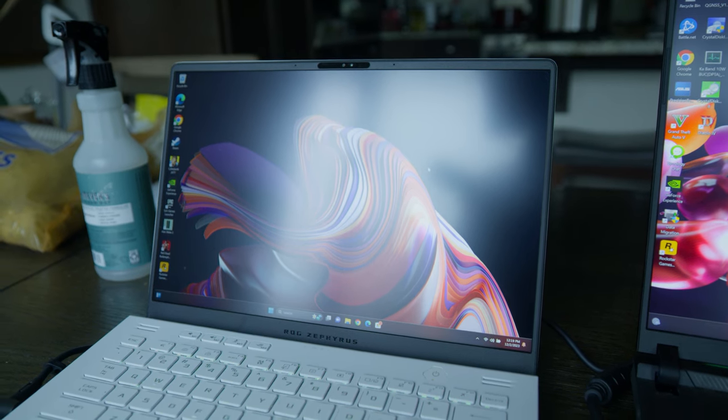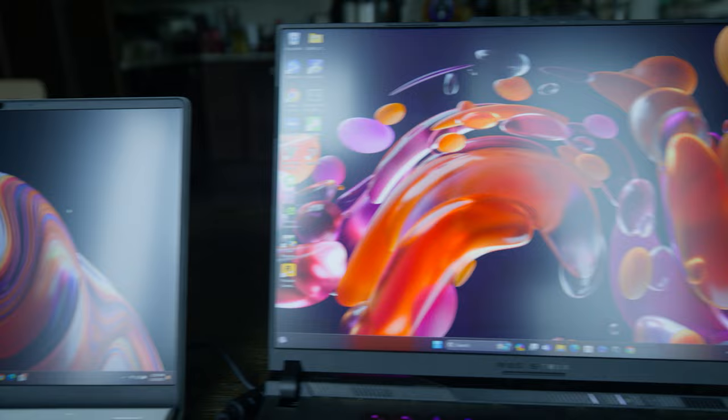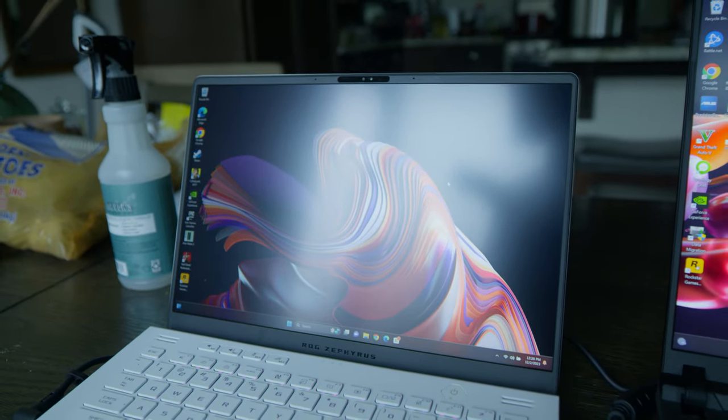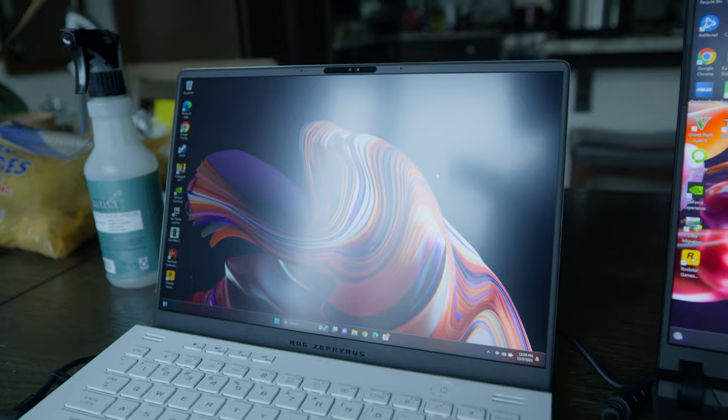Another mild disadvantage versus the Strix Scar 16 and Razer Blade 16 is that the screen doesn't get quite as bright. It's the same 1600p resolution as the Strix Scar 16, but the Nebula display only goes to 600 nits, whereas the Strix Scar 16 goes to about 1,000 nits. In direct daylight, the Strix Scar 16 is noticeably brighter. This is disappointing because the Zephyrus 14 is much more likely to be used outdoors in uncontrolled lighting conditions, while the Scar 16 is more likely to sit in one fixed spot.